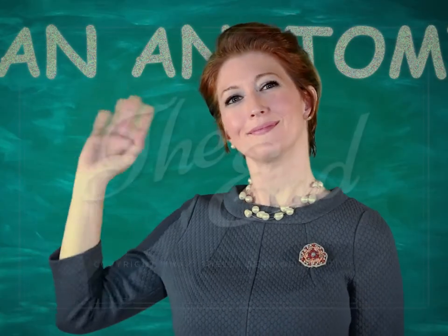Wow, we sure learned a lot today. Think about your body the next time you're engaged in an activity. Until next time!